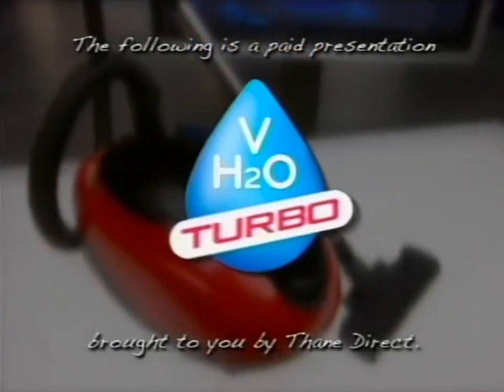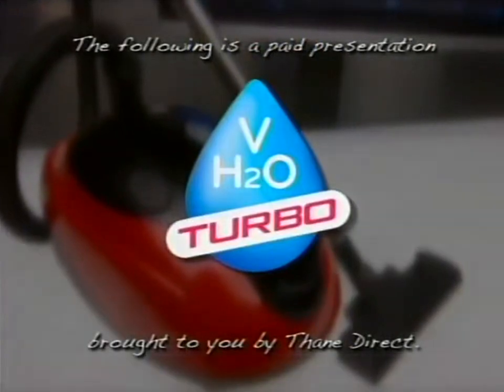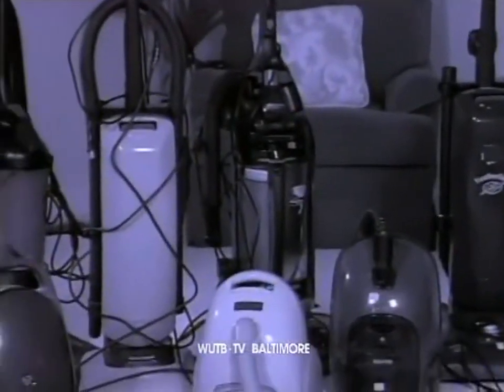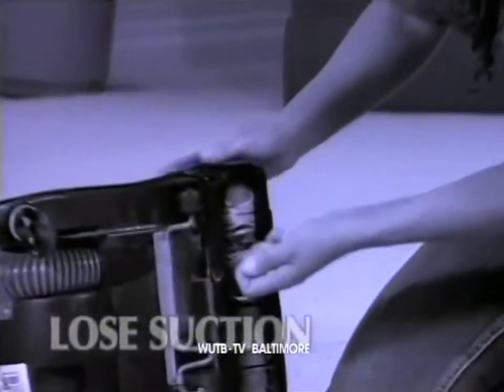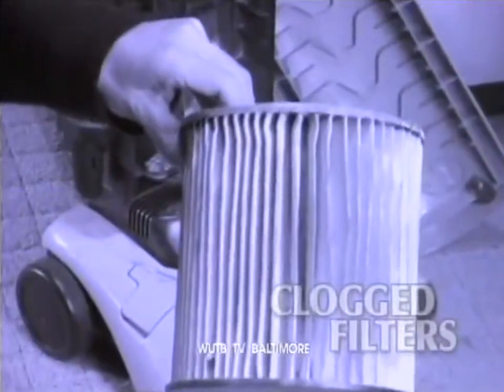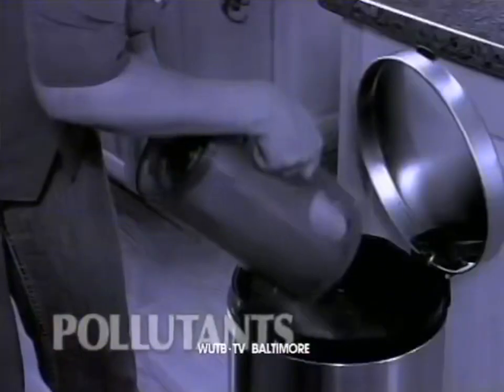The following is a paid presentation for the H2O Vac Turbo, proudly brought to you by Thane Direct. It's the dirty secret of the cleaning industry. All vacuum cleaners begin to lose suction the very first time you use them. Dirt can quickly clog filters and motors, forcing dust particles and harmful pollutants back into the air you breathe.